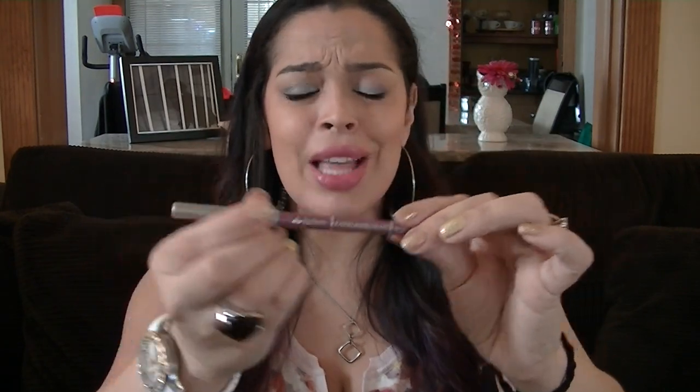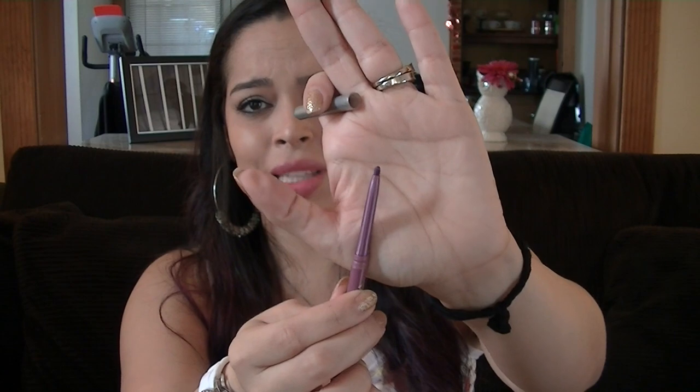Let's talk about my lip combination because it is a combination of three and I love them all. This is the Jordana Easy Liner Retractable Pencil in Silver Lilac. These are like two bucks at Walgreens, and guys, I'm almost done with it. That's the color there — it's silver lilac. It's like a purple, but pink, kind of mauve-y.